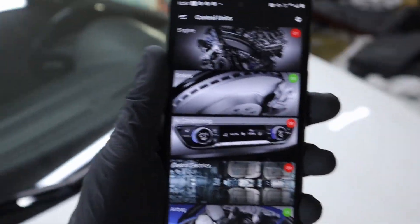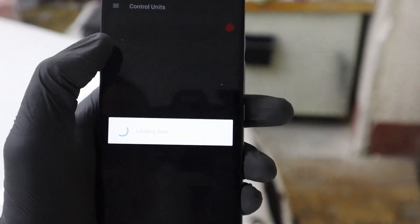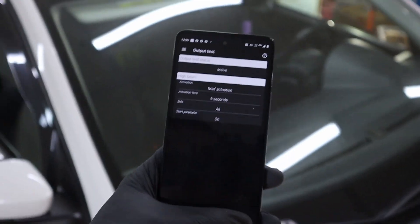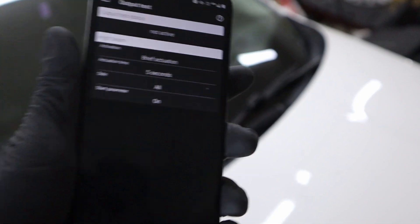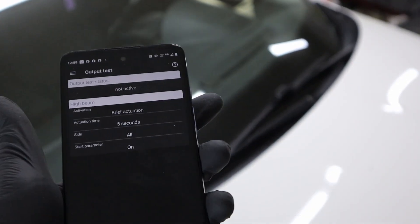These tests you can do in all control modules. For example, if I go to Central Electrics and then output tests — for example, low beam lights — start, and the lights are turned on. A bi-directional scanner usually costs around $500 to $3,000. With OBD11 you can have this function for just 60 euros for the adapter.